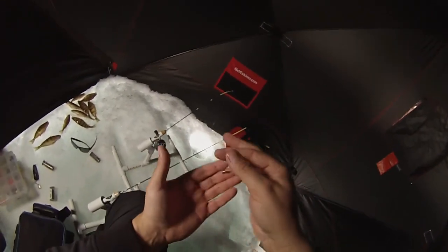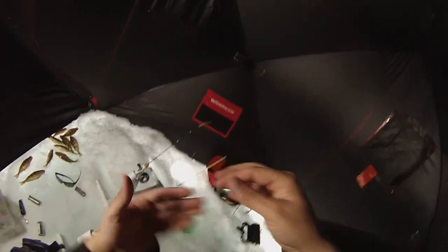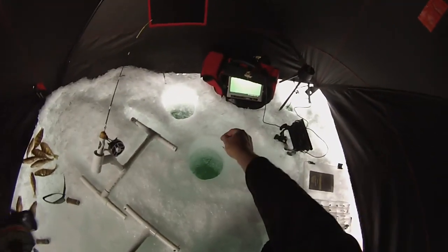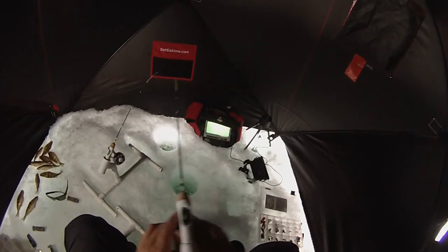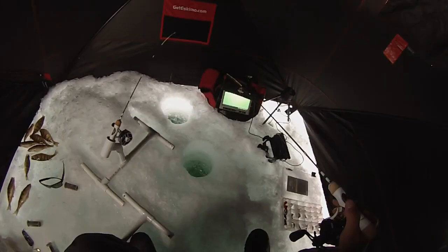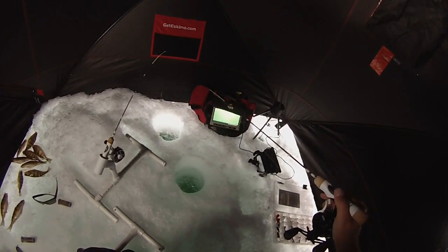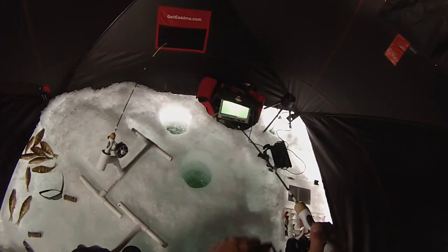Gonna try this Eagle Claw Disco Tungsten — little spike on it. This one should get to the bottom in a hurry. There we go — about seven or eight misses there.